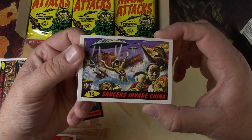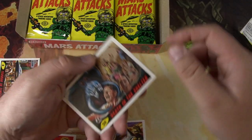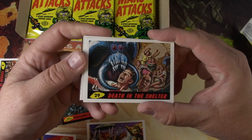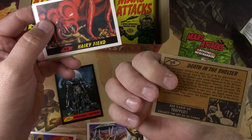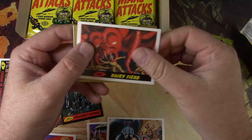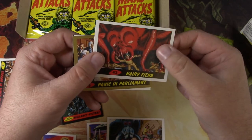Saucers Invade China. Yep, gruesome. If I was a kid in the 60s my parents would have definitely taken these away. Death in the Shelter. Very thick card stock — classic trading card stock here. Hairy Fiend.